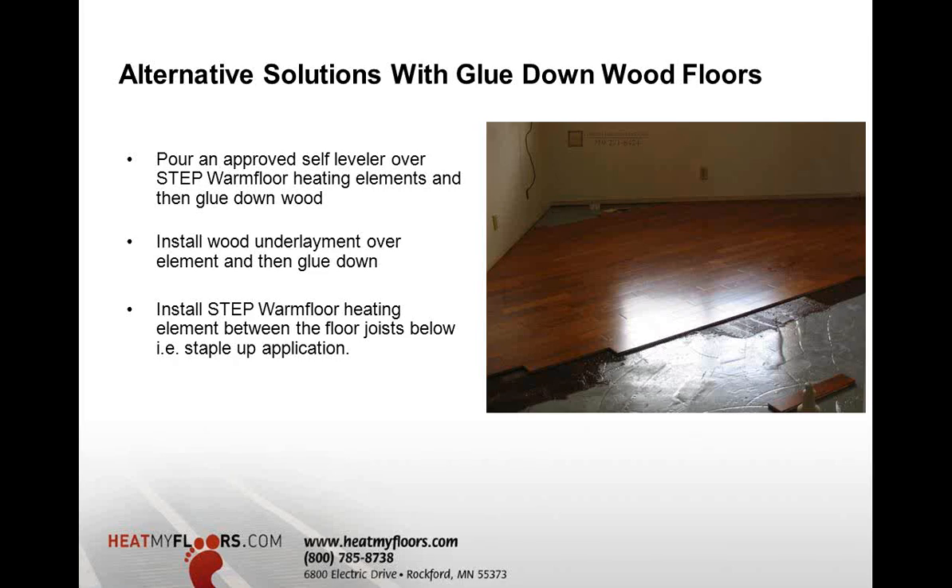Another option for glue-down applications where you have access below is a staple-up approach — installing Step Warm Floor between the joists with insulation underneath. This will be covered in an upcoming webinar on April 4th by Tracy. I encourage you to join that webinar to learn more about staple-up applications.